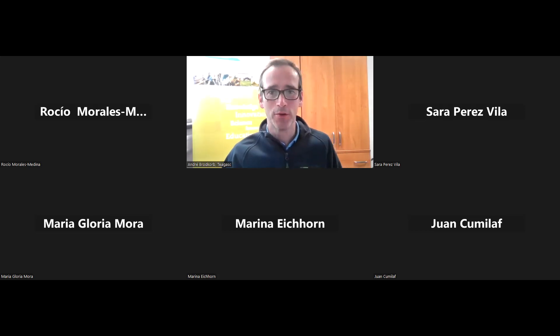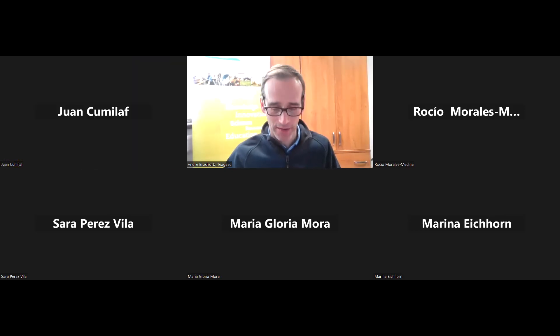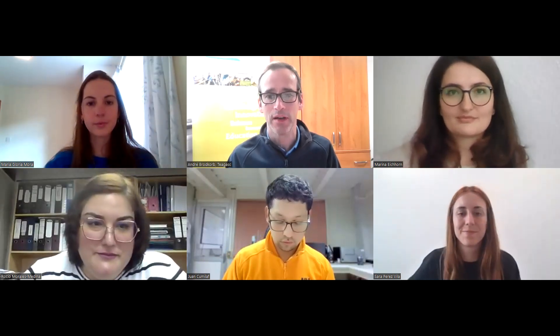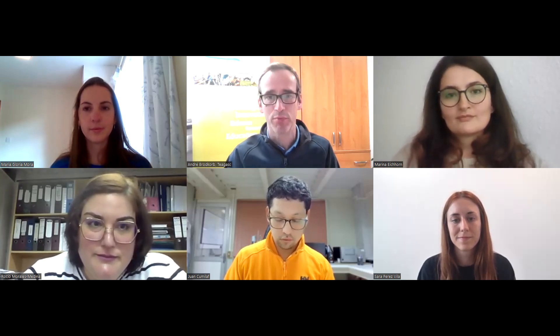Welcome to this webinar, organized by NCAP for Health and the Bioencapsulation Research Group. My name is Andre Broadcorp, and I'm joined today with five panelists. Today's topic is in vivo and in vitro food digestion and their application for encapsulation, organized as part of the NCAP for Health project.